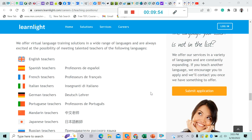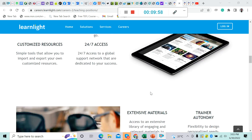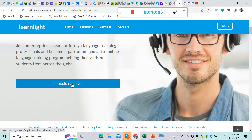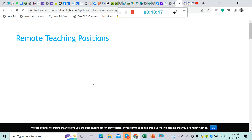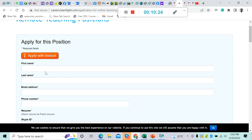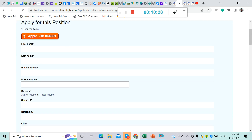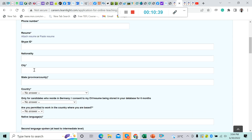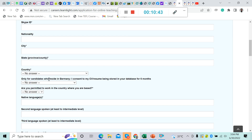Now let's apply. All we have to do is click the 'Fill Application Form' button. This is what it looks like — remote teaching positions, apply for this position. Fill in your first name, last name, email address, phone number, attach your resume, your Skype ID, your nationality, your city, your state or province or country.